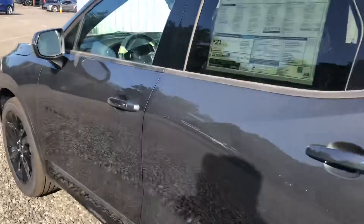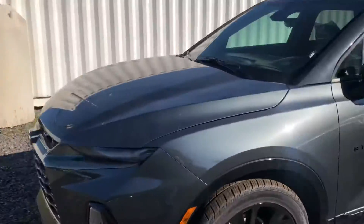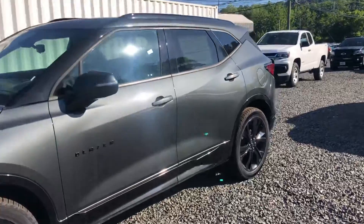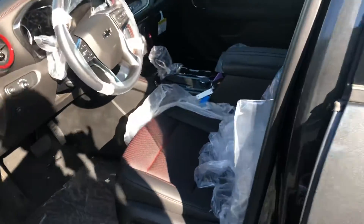This is an absolute beauty of a car. They paired this 3.6 V6 engine with a nine speed transmission, making it the most fun to drive vehicle that we have on our lot right now. And the inside is so much better.